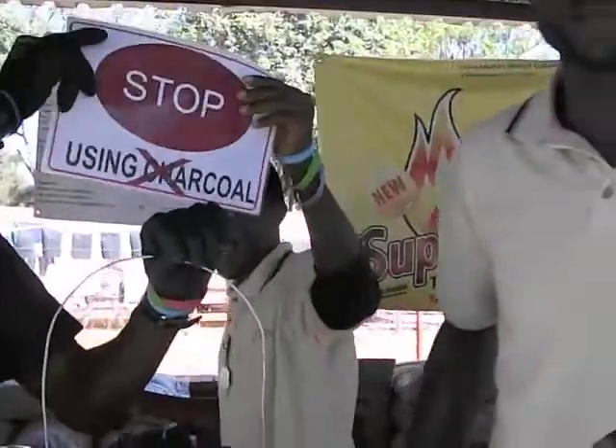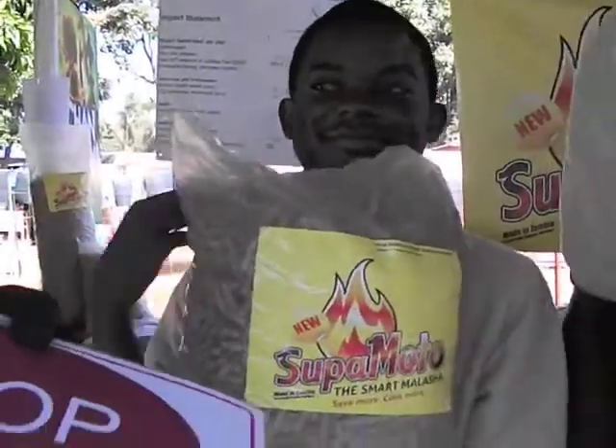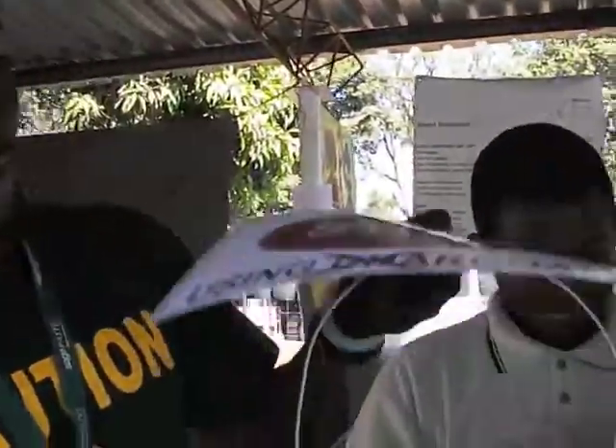Why don't you want them to use charcoal? Charcoal is clearing up all our forests — it's encouraging deforestation. We are telling them to move away from charcoal to the Supermoto. Right now they think charcoal is cheap, but it's actually expensive. Cheap is expensive. And Supermoto is extremely cheap.